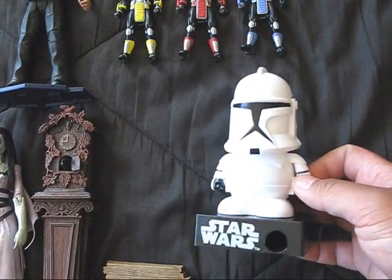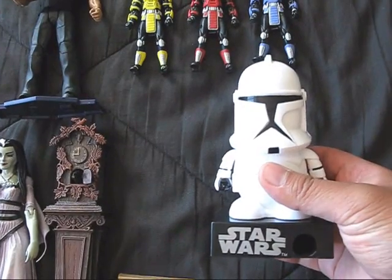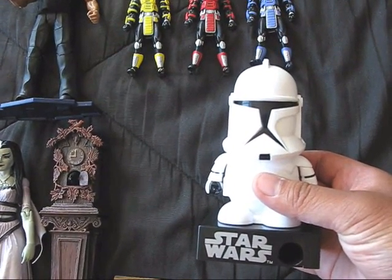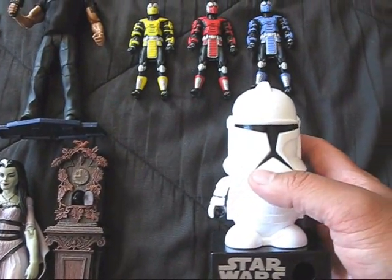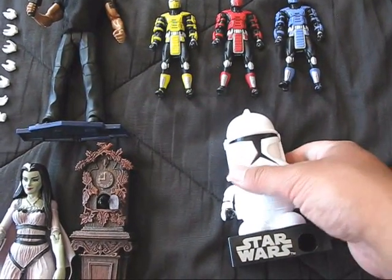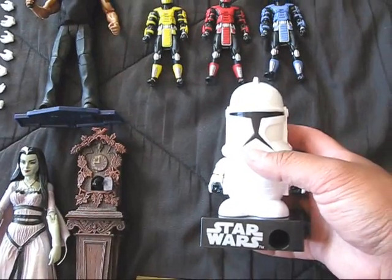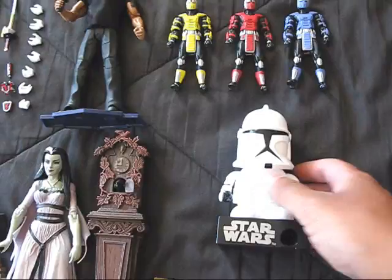It's the Star Wars Clone Wars little candy dispenser. Really cool — it talks. You can put candy in here; it comes with a little fruit-flavored candy, small round pieces. I'm gonna see if I can put something better in there. I didn't really like the fruity candy. M&Ms might be too big for it, but I'll see what I can do.